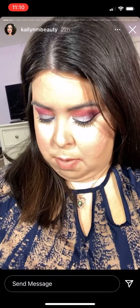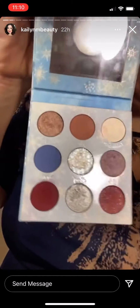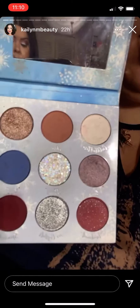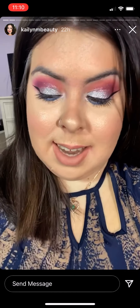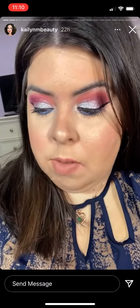Happy Saturday everyone! This is my makeup for today. I used the Color Pop Frozen Elsa eyeshadow palette, which is super pretty — I love this palette. For my lips I have the Lime Crime liquid lipstick in Marshmallow; it's a really nice nude pink, it's beautiful.